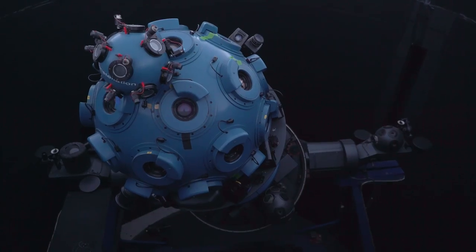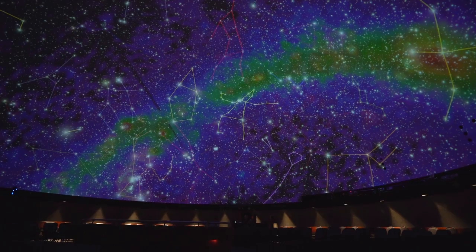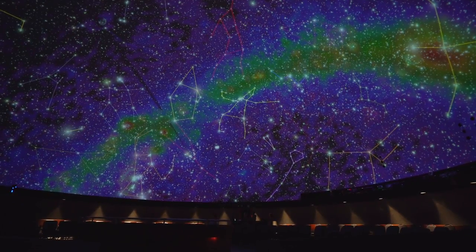It's not just a planetarium anymore. It's a digital projection system that we can use to project anything on the dome surface. It really becomes a limitless possibility — whatever your imagination is — to be able to play inside that space in a digital dome environment.